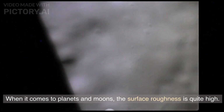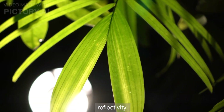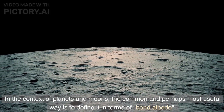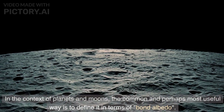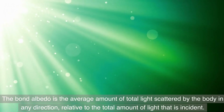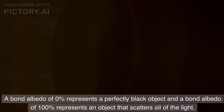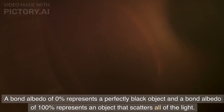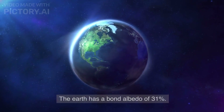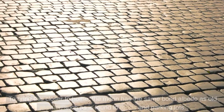When it comes to planets and moons, the surface roughness is quite high. For this reason, their overall brightness is best described by their diffuse reflectivity. In the context of planets and moons, the common and perhaps most useful way to define it is in terms of bond albedo. The bond albedo is the average amount of total light scattered by the body in any direction, relative to the total amount of light that is incident. A bond albedo of 0% represents a perfectly black object, and a bond albedo of 100% represents an object that scatters all of the light. The Earth has a bond albedo of 31%, while the Moon has a bond albedo of 12%.